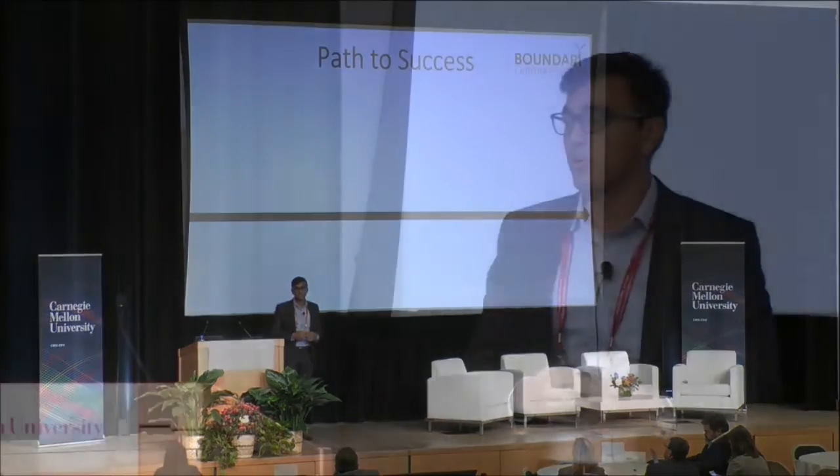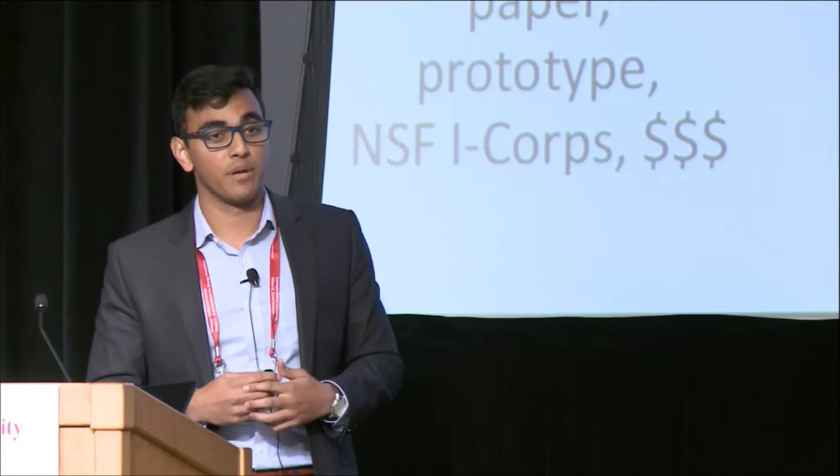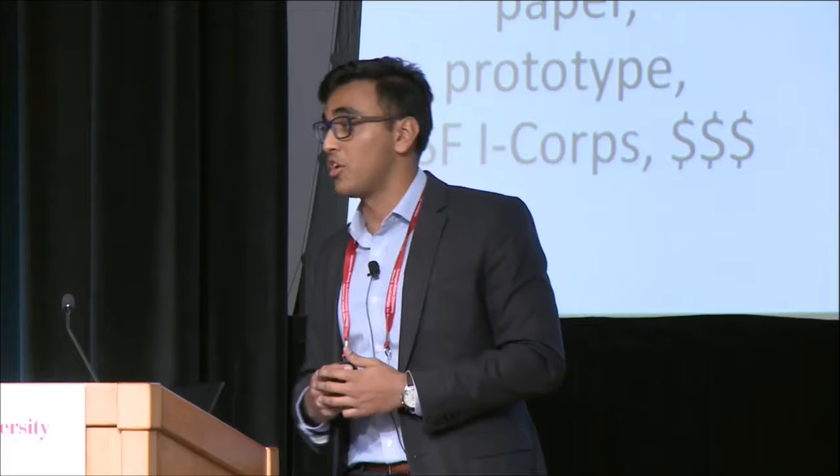We see our path to success as broken down into five main stages. Phase one is conception of an idea, development of a white paper, raising funding, and going through the NSF iCore program, where we conducted over 40 customer interviews with key executives and major wind energy producers and OEMs — speaking to the folks who would make the executive decisions on the business and technical side of whether this technology was feasible.